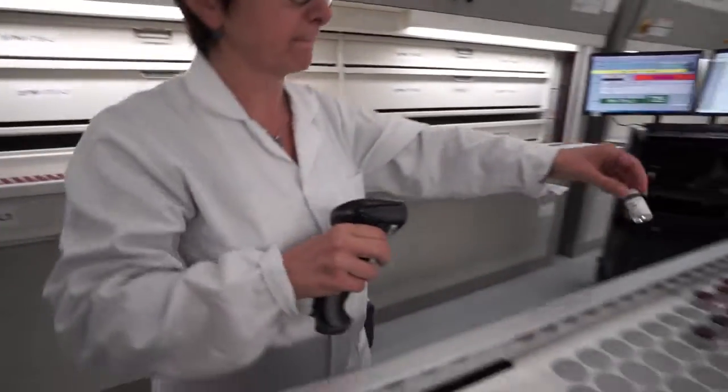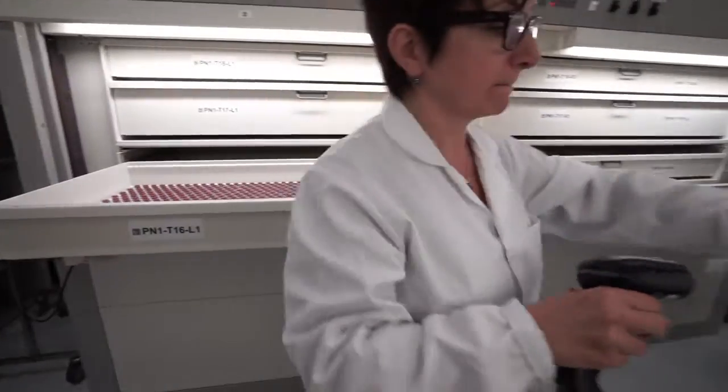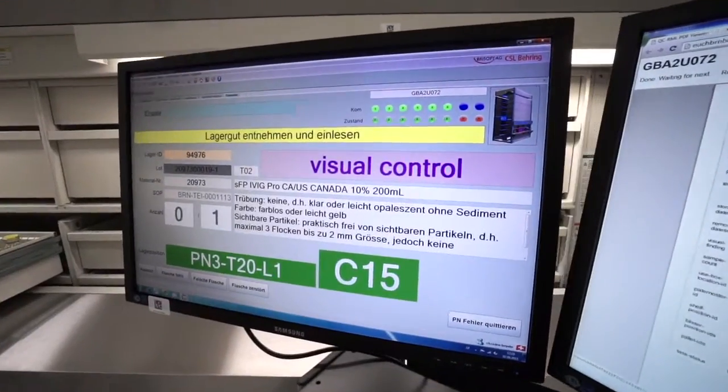Special indicators above the lift systems light up to show when a put or pick operation is being carried out on a specific Rotomat.